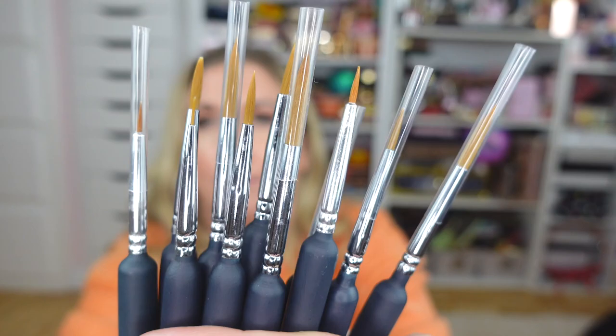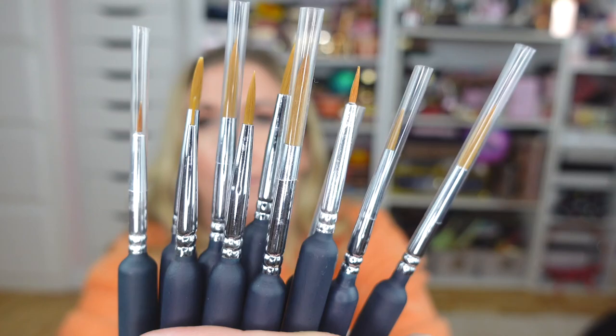I also picked up this brush set — these were not from Ulta and they are not specifically nail polish brushes. They are model kit brushes for model cars, model planes, whatever, but I needed some really fine-tipped brushes to do nail art. I'll link these down below as well. That is it for my Ulta haul! Thank you so much for watching — if you enjoyed the video leave me a thumbs up and a comment below telling me which of these products you're most excited to try. If you're new, please subscribe — I would love to have you back. Have a great week, y'all!